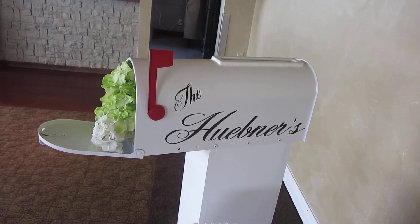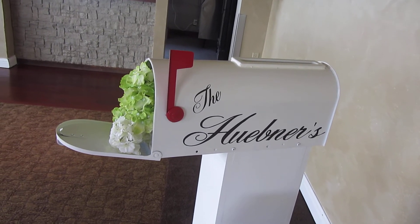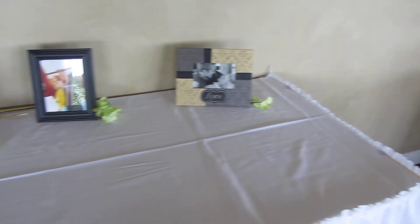First, this mailbox that they painted for their gift cards — I thought that was very cute. This is going to be their gift table, and they've got some really nice pictures on there.